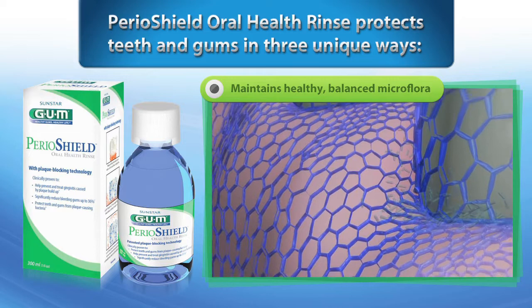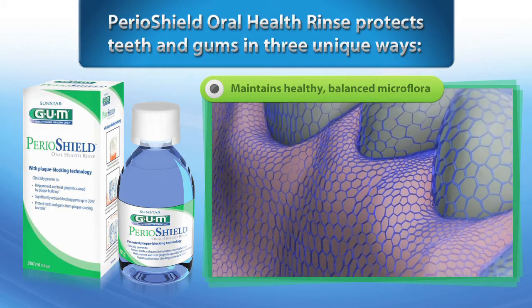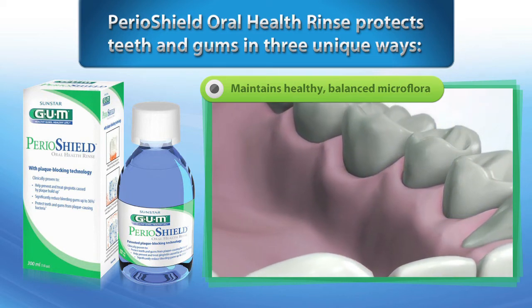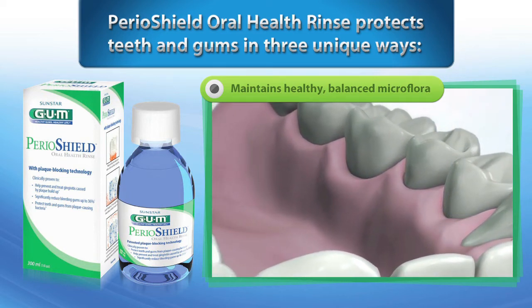And third, Perioshield does not directly kill bacteria and does not significantly affect the composition of oral microflora, but instead leaves it in a condition that favors healthy teeth and gums.